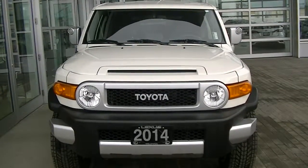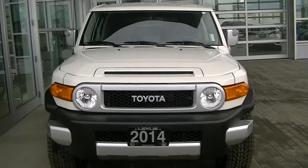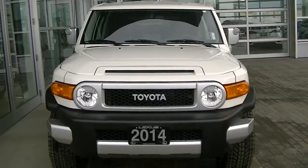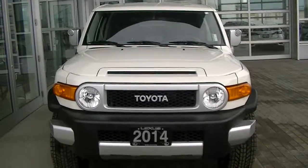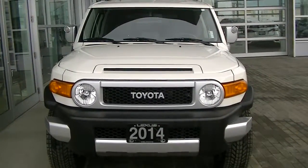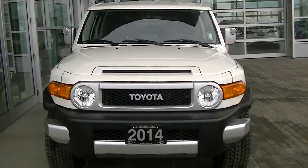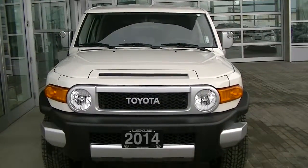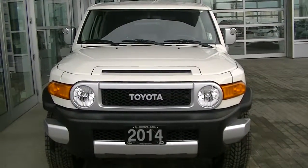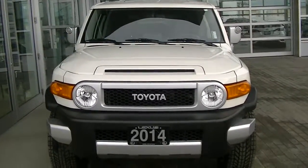Hi, good morning. Sean Keith with Lexus Kelowna. This is the 2014 Toyota FJ Cruiser. I know you know the vehicle well, so I won't take too much time, but I still wanted to walk through it with you and show you the current condition — zoom in on any scratches, anything like that. For the most part, I would say it looks very, very good, excellent condition. We'll walk through and go from there.